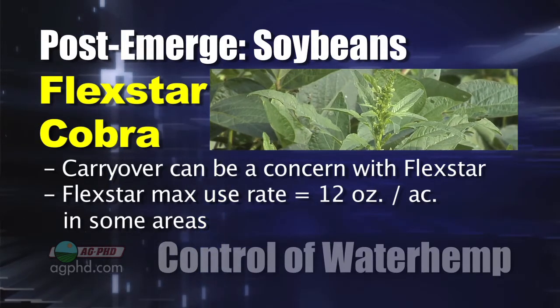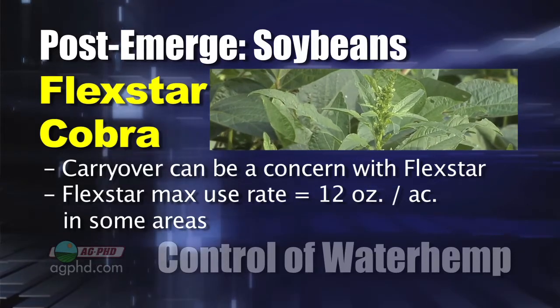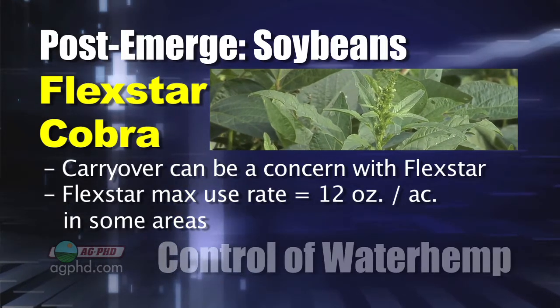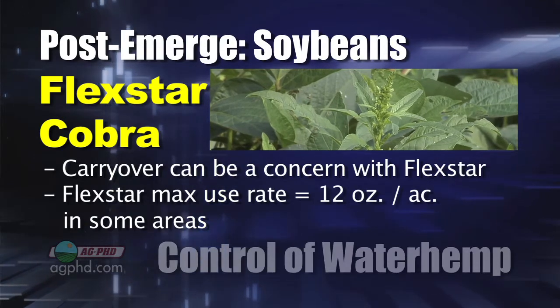For the guys down south, they're using a lot higher rate of Flexstar than we can get away with up here. We only use 12 ounces per acre — that's all we can use, or we will see it show up in our corn next year. You can always use Cobra, though. You can use a full rate of Cobra out there, too. You can burn those plants back, and it helps with white mold control, too.